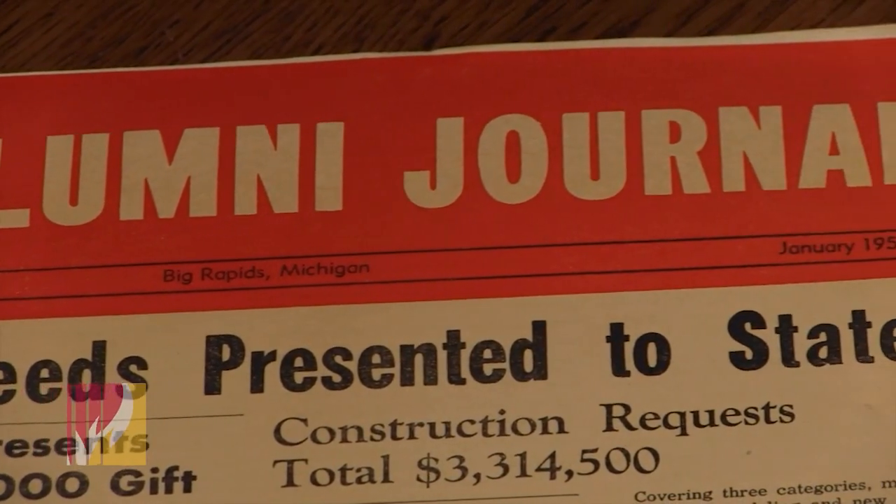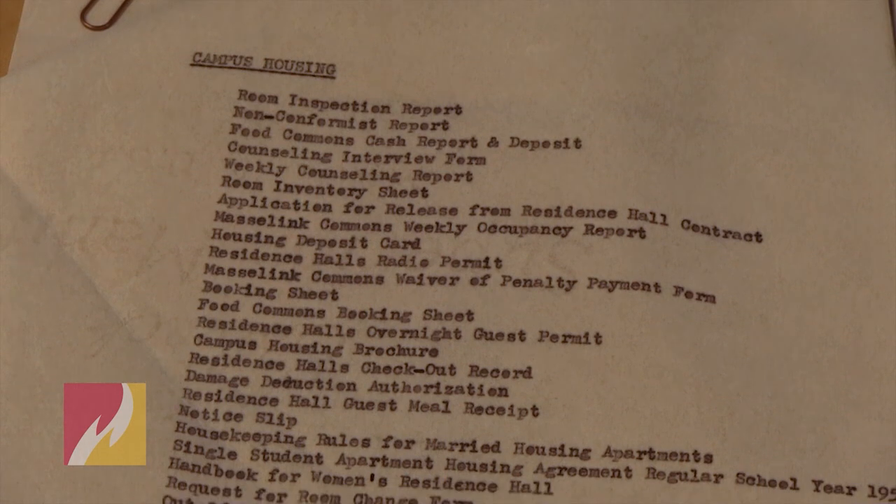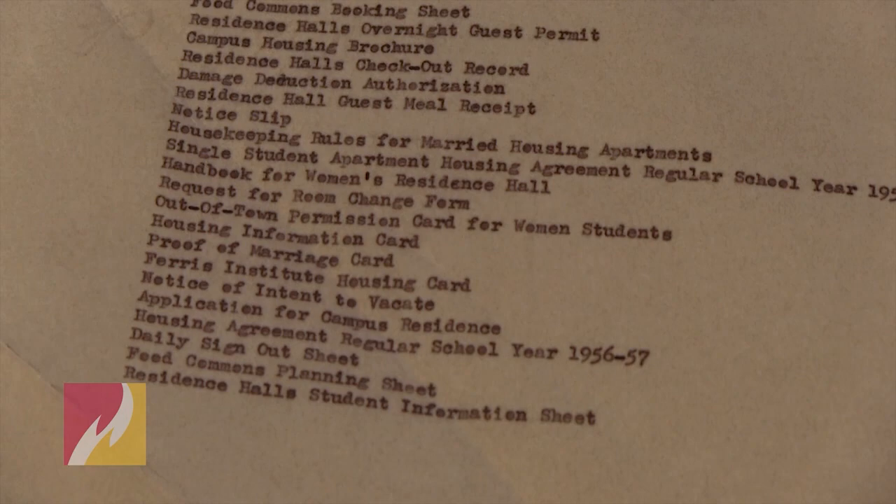We did know that there is one in all of those buildings built during that time period. We actually still have some files from what you would call now the Dean of Student Life. When they started to take down buildings — this happened first a few years ago when we took down Pennacal, the former optometry building — we contacted Physical Plant and said these have to be taken out. For Massalink and Carlisle, they brought them out last October and brought them down to us. The Rankin one we got just about at the end of May.